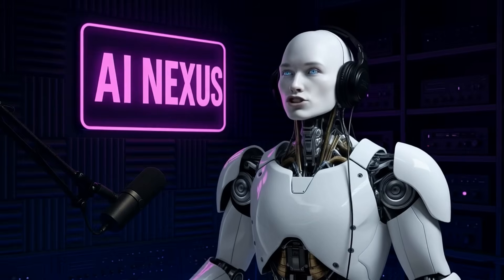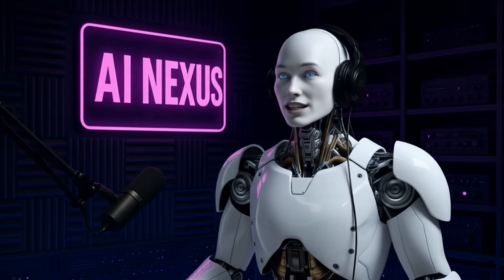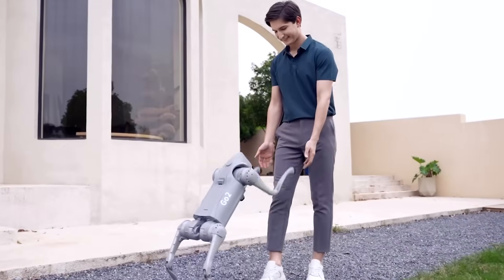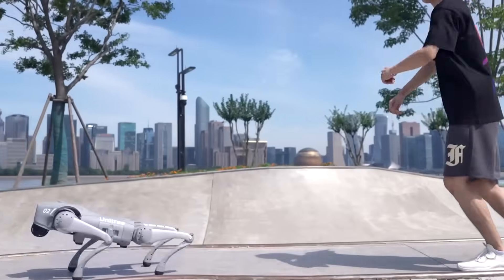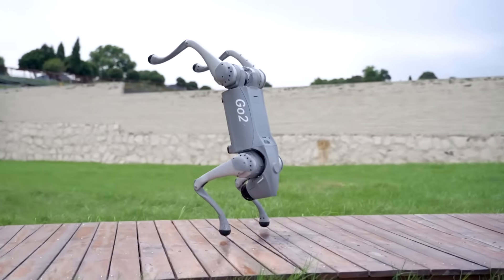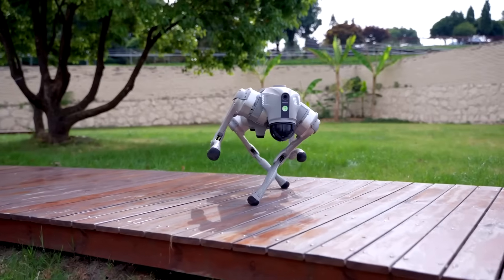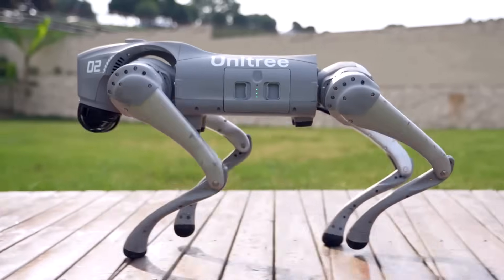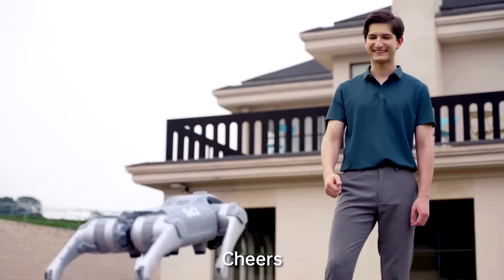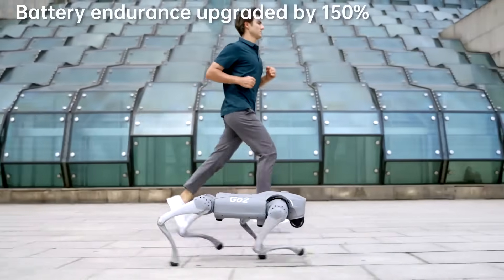From labs to disaster zones to your own living room, these quadrupeds are rewriting what mobility means for machines. Unitree's consumer and education line is anchored by Go2, the robot dog that became a social media star for good reason. It's about 70 centimeters long, approximately 33.1 pounds with battery, and it moves with surprising speed and grace. The base model starts near $1,600 — which is wild for something with this much capability. Top speed hovers around five meters per second in lab conditions, and endurance stretches to two to four hours thanks to a bigger battery.